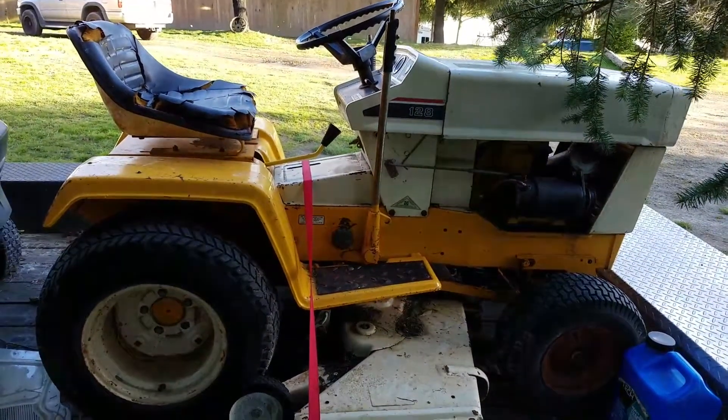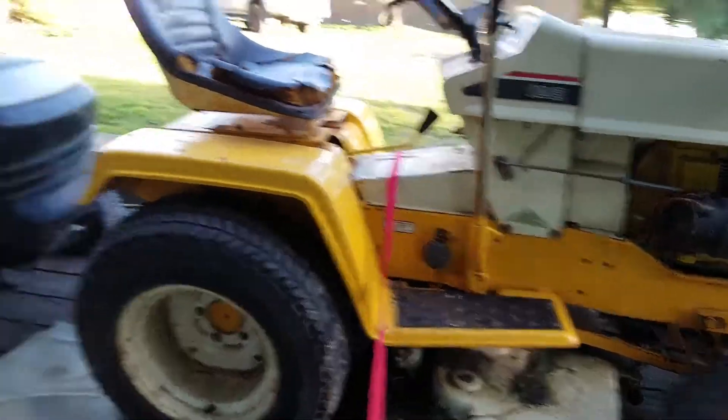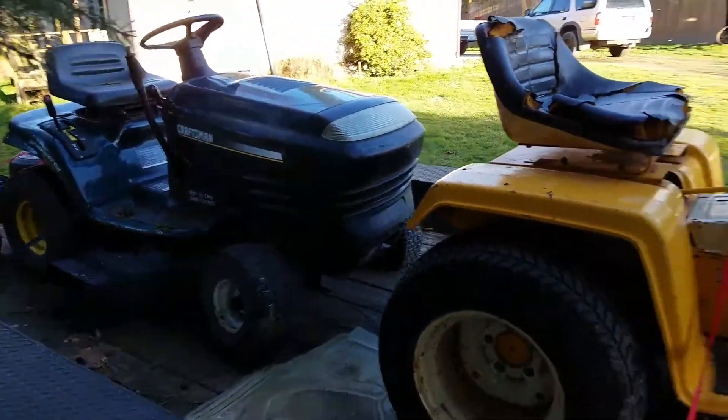This is how you build a lawnmower, man. Just beefy metal on this thing. This thing weighs probably as much as two of these Craftsmans.